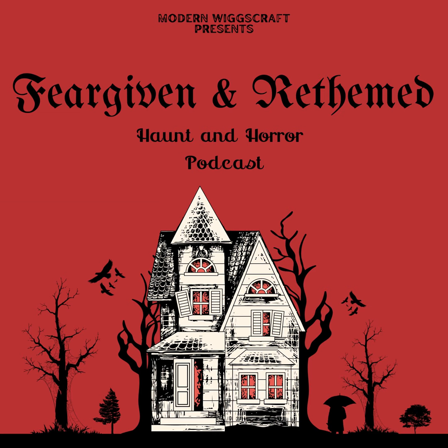Hey everyone, welcome or welcome back to Fear Given and Rethemed. We are your hosts Casey and Sean. For those of you that this is your first episode, we talk about haunted attractions, oddities, and pretty much all things horror.